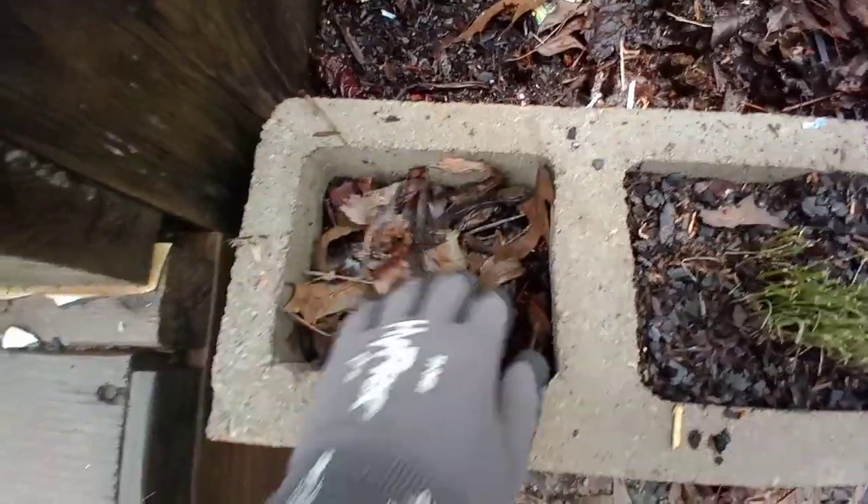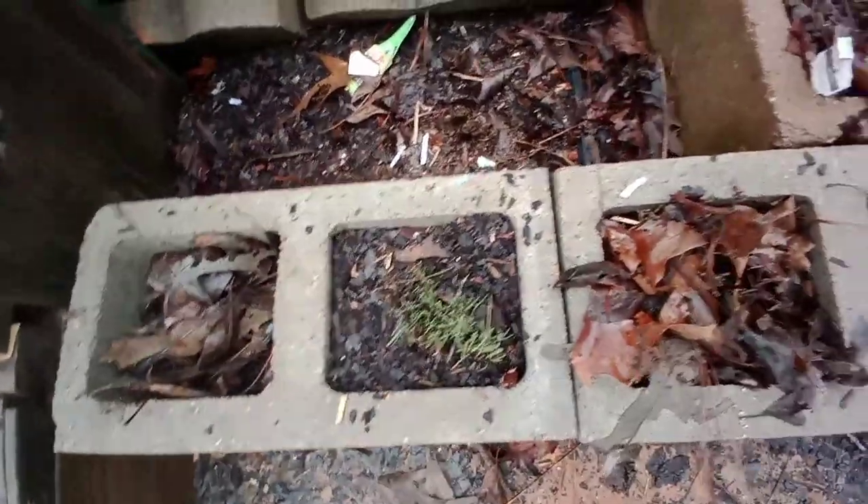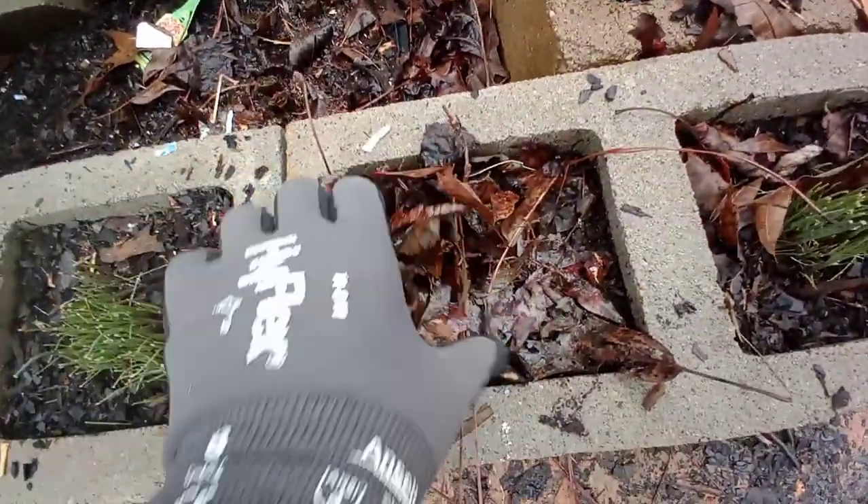I'm going to leave that covered and get some more. These chives are definitely, definitely thriving. This is the rosemary — I didn't cut it all the way down to the ground...